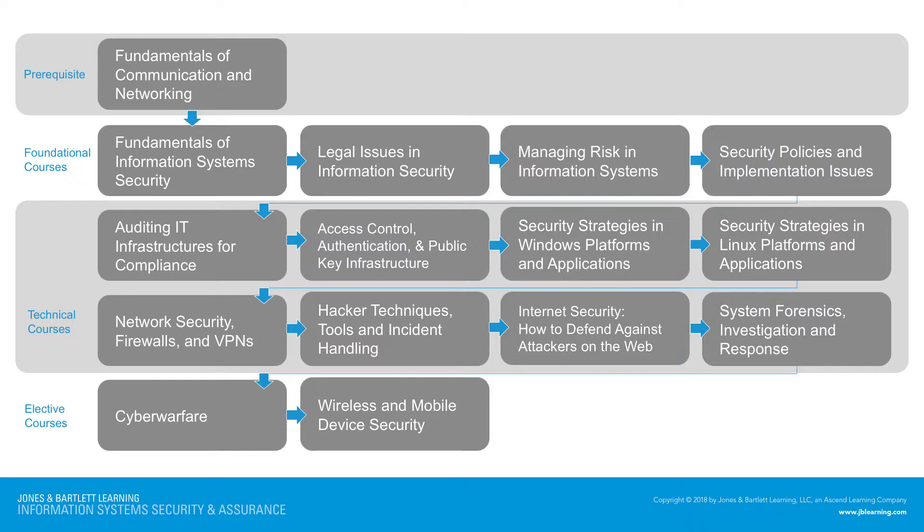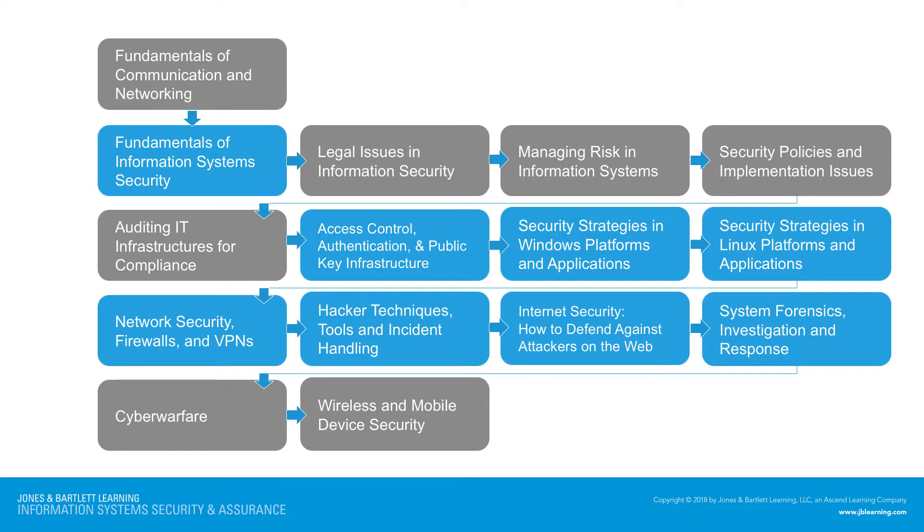These courses or labs can be individually adopted or adopted as a full program. The course topics highlighted in blue have a matching set of virtual labs available. The remaining courses do not lend themselves to virtual labs — instead, there are case study labs used in those subject areas. The fundamentals of communication, cyber warfare, and the wireless and mobile device security courses are elective courses that do not have labs.